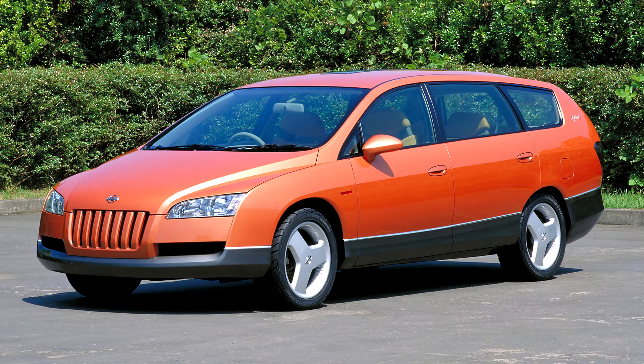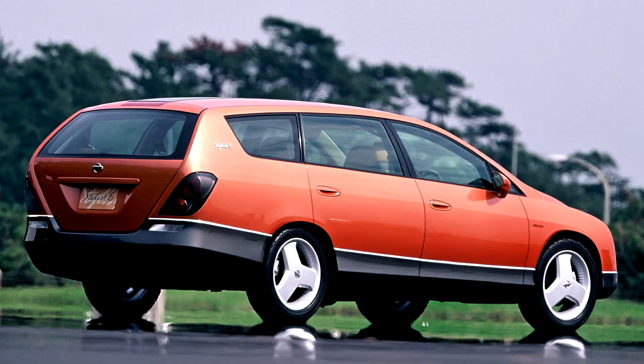The Nissan Stylish 6 is, according to Nissan, their new wagon proposal for the future. It was also an attempt to combine the size of a station wagon with the room and styling of an SUV. A hybrid engine car,